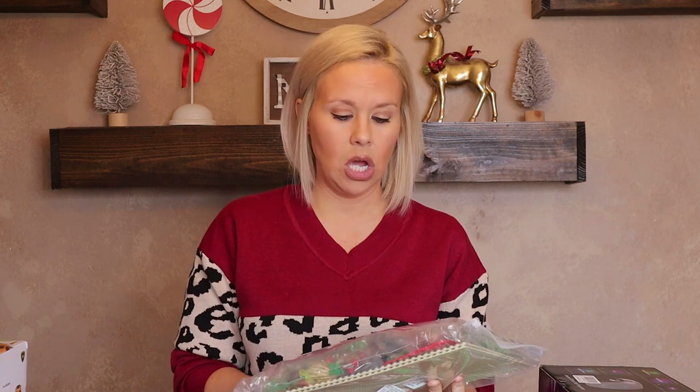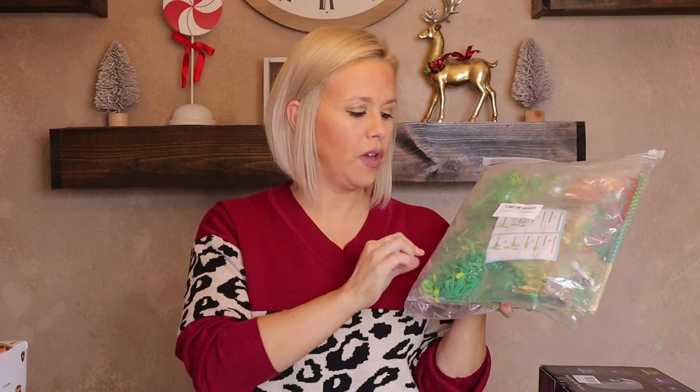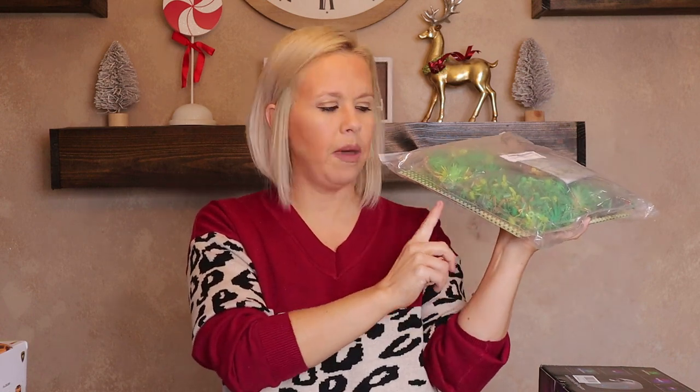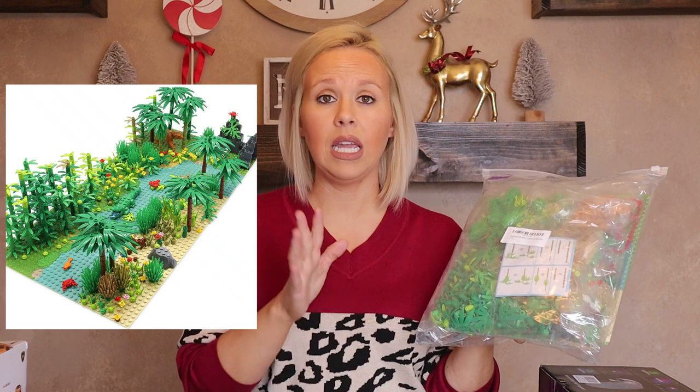He had been asking forever for Lego palm trees — 'Mom, I want Lego palm trees!' So I finally found a whole package on Amazon. It looks more like a rainforest, with Lego plates and a bunch of different trees including some palm trees. It's not the Lego brand but it is compatible with Lego, which is great because he has a huge amount of Legos already. He will be very excited about this.